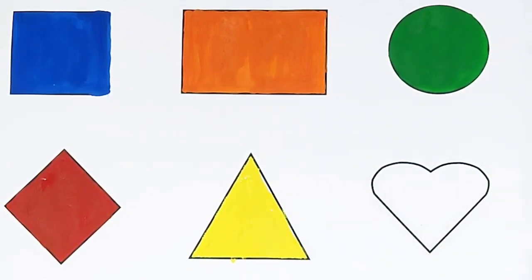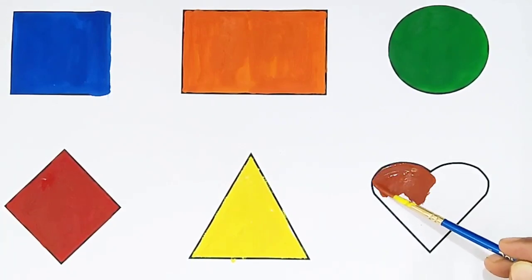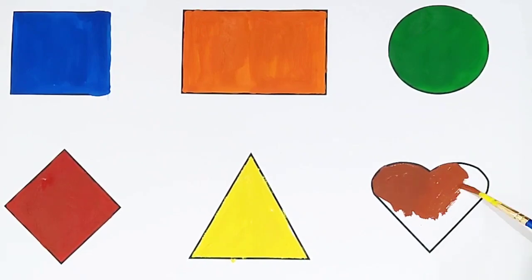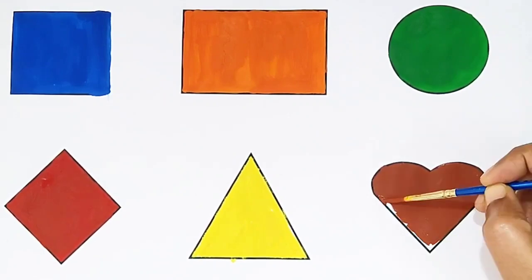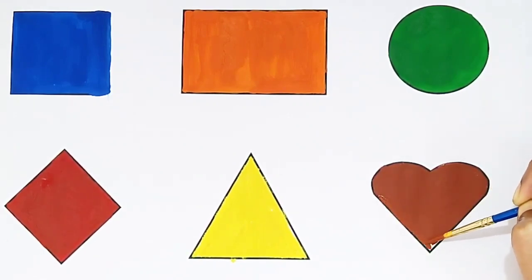Heart shape! Brown color. What shape is this? Heart shape! Brown color. Heart shape, brown color. What shape is this? Heart shape, brown color.